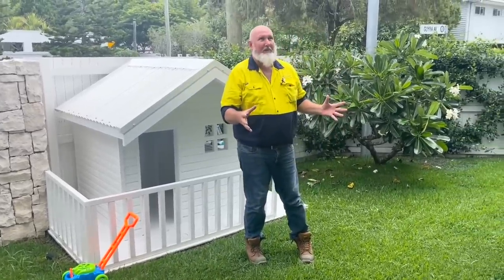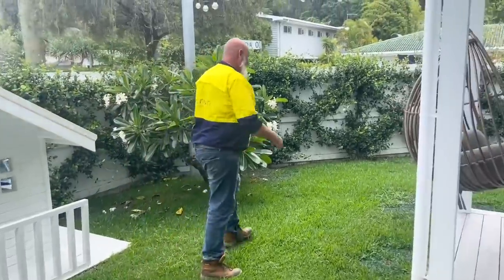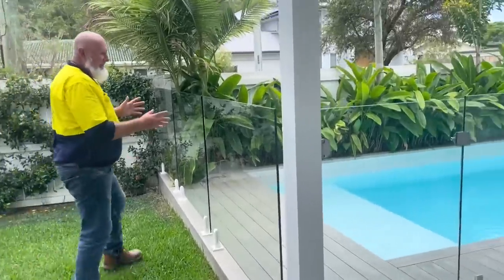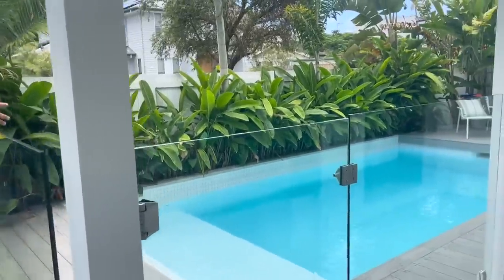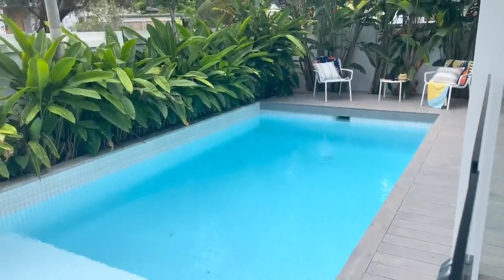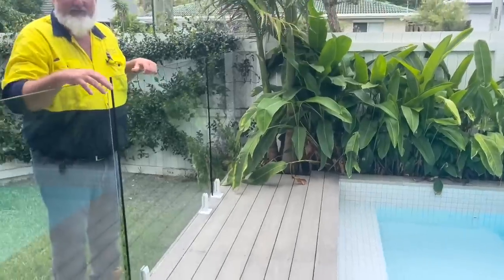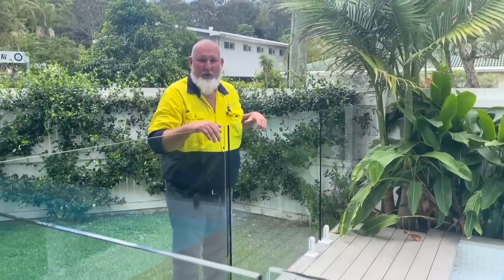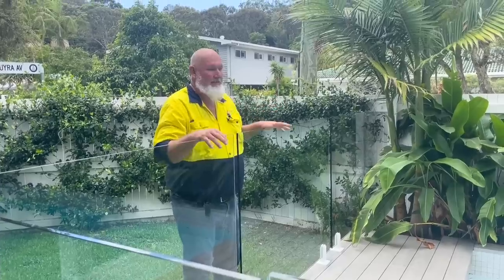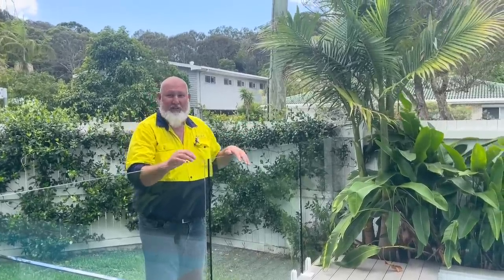We've got the beautiful outdoor area here — this is just fantastic. Come around and have a look at the pool. This is a fantastic pool. It's got a great ledge, there are lights in the pool so you can turn it on overnight. It's got a great ledge for learning how to swim and for sun baking on, and a little deep end to jump in on those very hot days. It's nice and private, nice and green, tropical garden — we're not too far from the beach here.